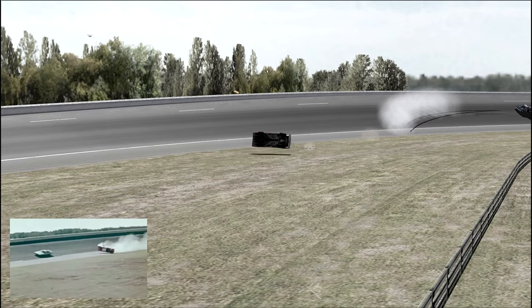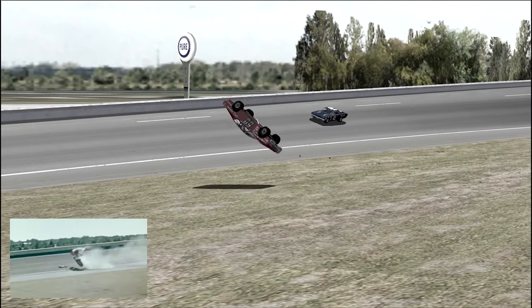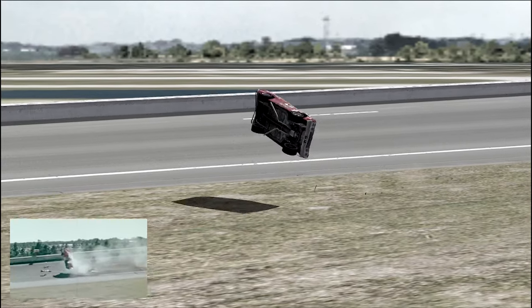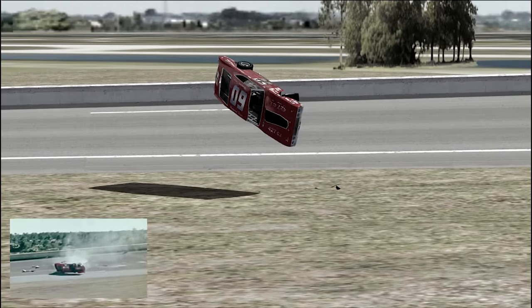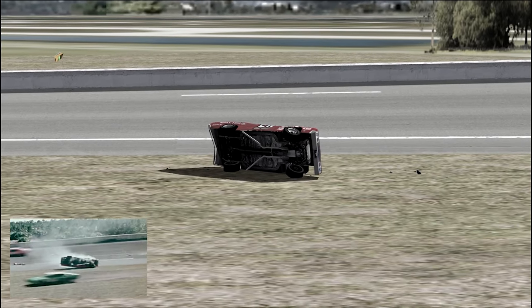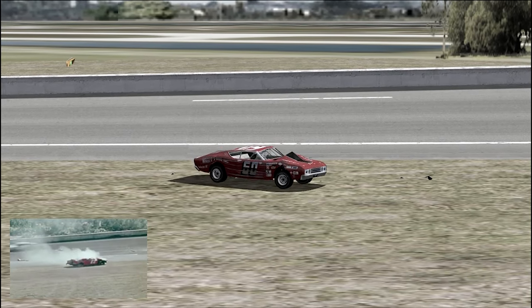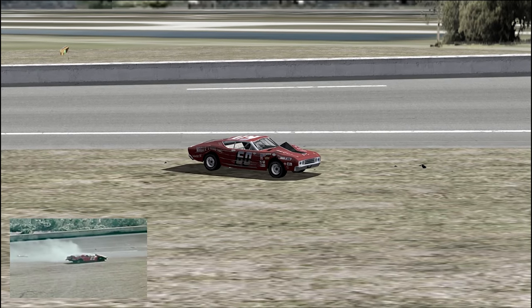As it rolled, fenders and other parts were ripped from the body and scattered on the track. Twisting through the air, it landed on its wheels, and the added spring of tires and suspension made it leap into the air like a hooked sailfish. Through 18 flips, the roll cage kept the cockpit open and Troyer sustained only minor injuries.